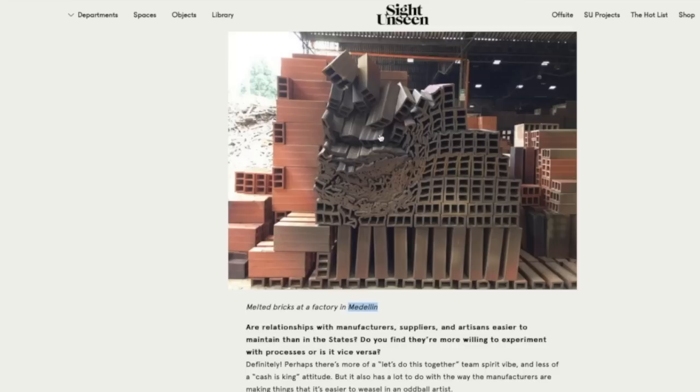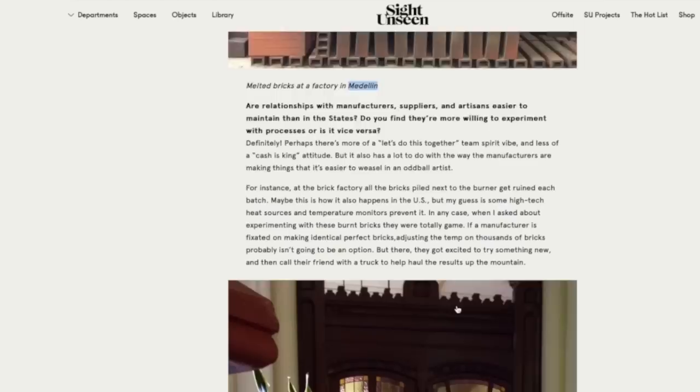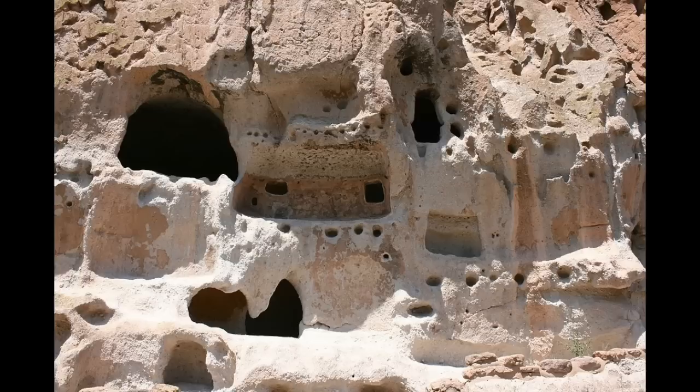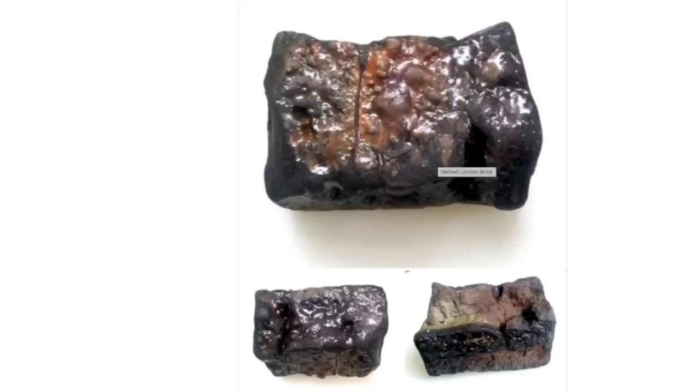This matches my hypothesis about how the previous picture got melted. He says maybe in the US high-tech heat sources and temperature monitors prevent this, but in Colombia their kilns are not as high-tech. The bricks get ruined because they're piled too close to the burner. This was an artist's website — the man was very happy they donated these bricks to artists. We can find truth everywhere.